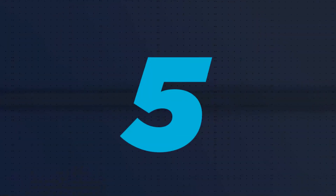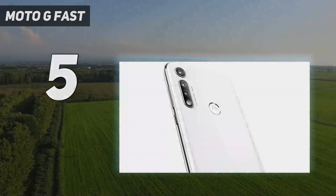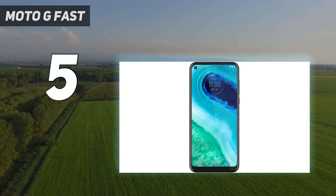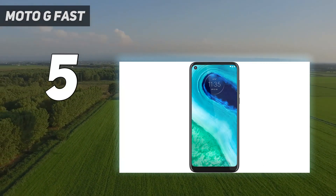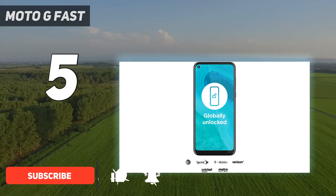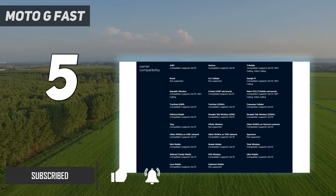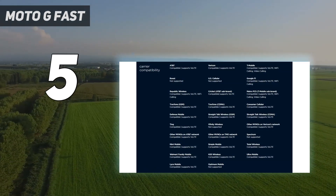Starting at number 5: the Moto G Fast. If you want one of the latest Moto G series phones but need to go for an even lower price, the Moto G Fast is a compelling option. It still has the Snapdragon 665 chipset powering the more expensive Moto G series models, but it comes at a price well below the others.